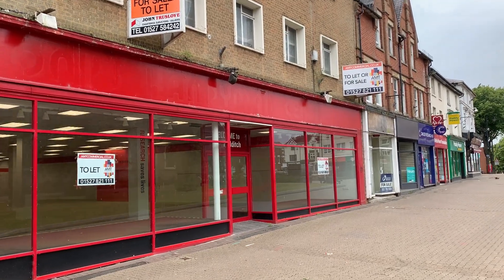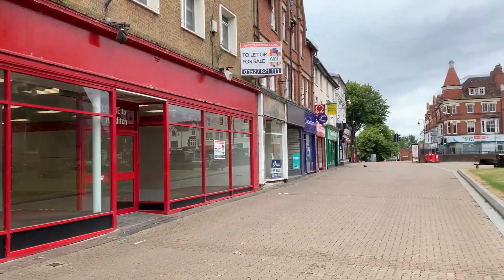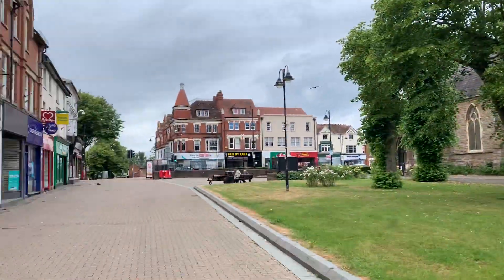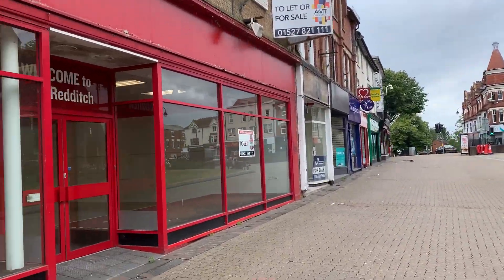Welcome to 789 Marketplace, Redditch, right in the heart of the town centre, obviously the historic church, close to the entrance to the Kingfordshire Centre.